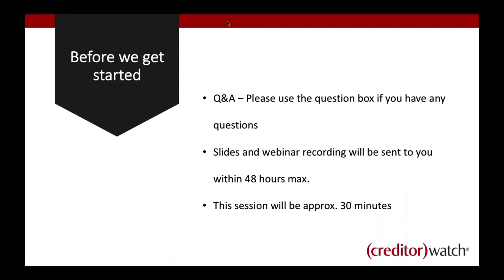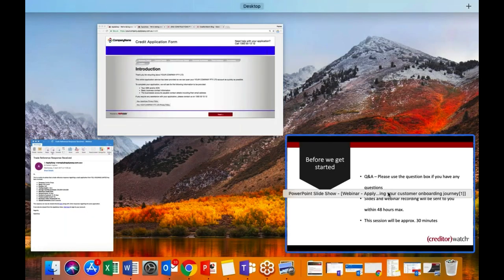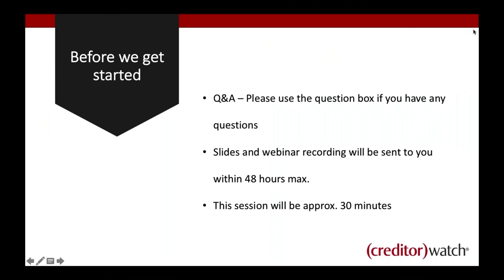Before we get started, just a few housekeeping things to remember. For Q&A, if you've got any questions, please feel free to ask them in the GoToWebinar control panel — there'll be a box there that says questions. We've got a team standing by who should be able to get to most of them. If we don't get back to you within the webinar itself, we will get back to you within the next 24 hours, either via email or with a phone call. Slides will be sent to you, and we are recording the webinar — we'll send that through in the next 24 to 48 hours. We try to aim to be within about 30 minutes, depending on the detail and the audience.